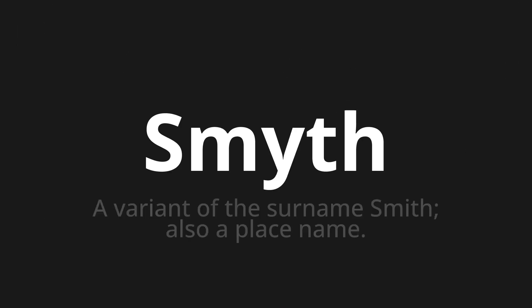Welcome to this pronunciation video. Today we will be focusing on a new word that you might find challenging or intriguing. So let's dive into today's word: Smyth, which means a variant of the surname Smith, also a place name.